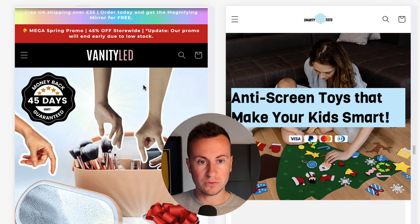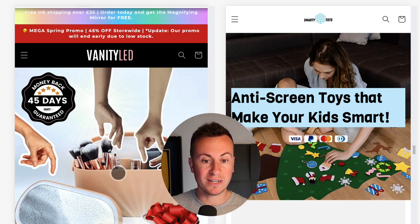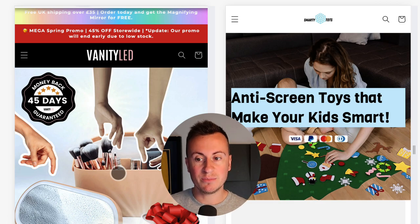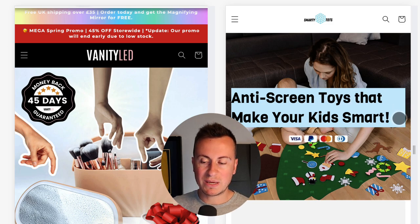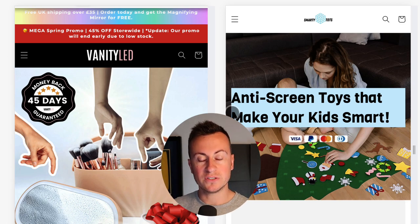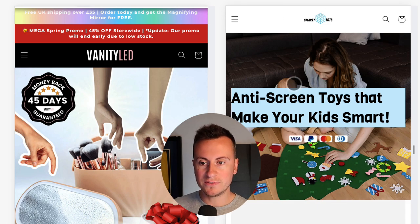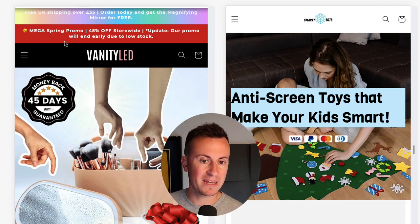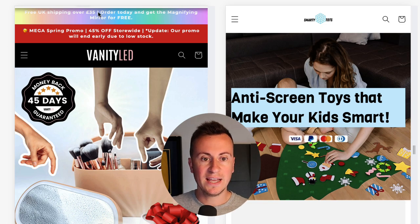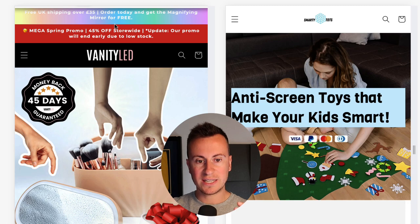On the homepage, VanityLED's first screen shows a really nice, well put-together designed image. Smarty Tots looks fairly amateurish — text isn't centralized, some words have capitalization and some don't, and there's inconsistent spacing. VanityLED also prominently displays a mega spring promo of 45% off store-wide and free UK shipping over £35, doing a much better job of promoting their business in that very first screen.